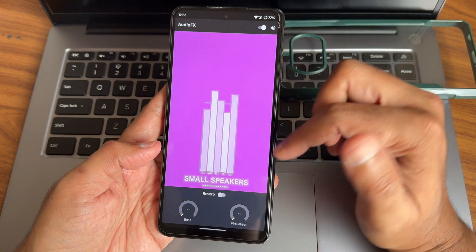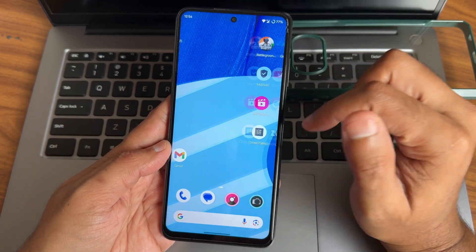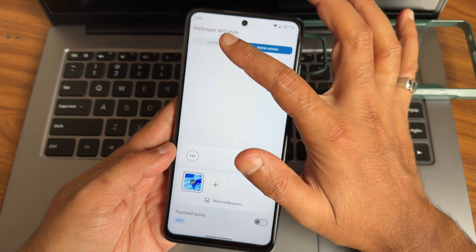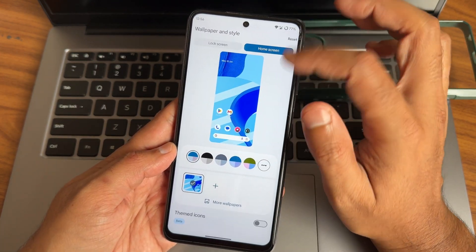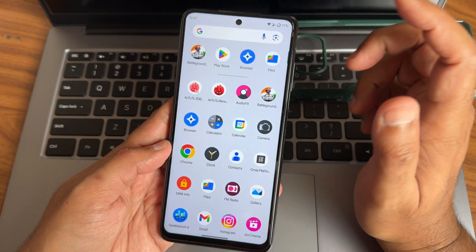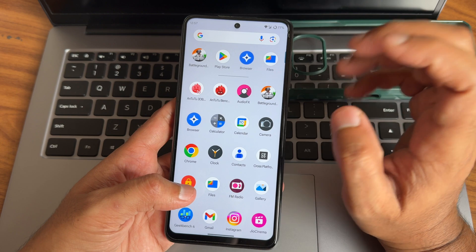Audio effects are also pre-installed here — it will make some difference while listening to music and any other audio or video files. Wallpaper and style, lock screen customizations are still there and home screen is there. It's Android 14 — very soon we can expect Android 15 ROMs also. This is the anti-penguin build and I really like this build.